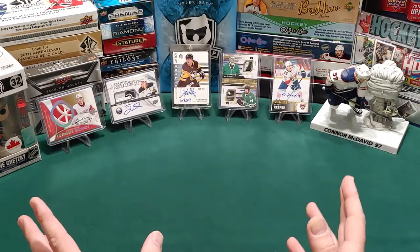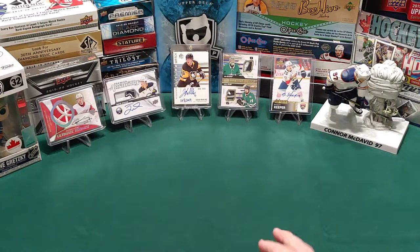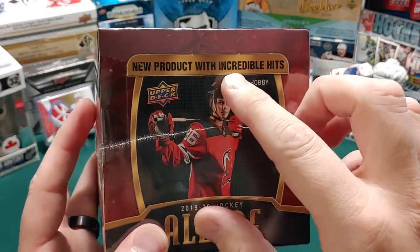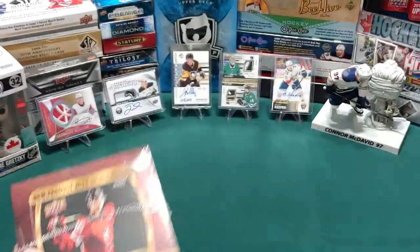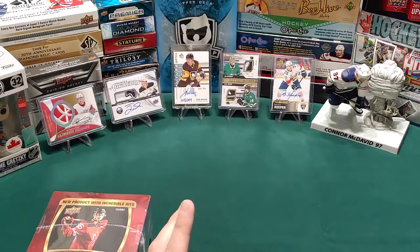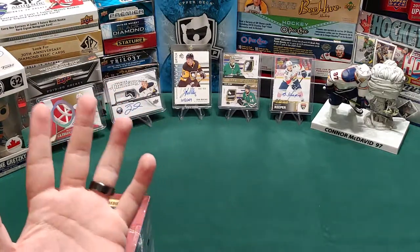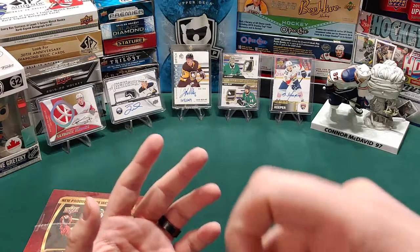Hey there hockey card fans, it's ThatHockeyCardGuy and today we are going to go with some 2019-20 Hockey Allure. New product with incredible hits! Well, it's a year old now. What happened was I sent in a damaged card back to Upper Deck and they tried to fix it, clean it, and send it back to me in worse condition than it was originally. So I emailed them, they came back to me and this is what they sent me.